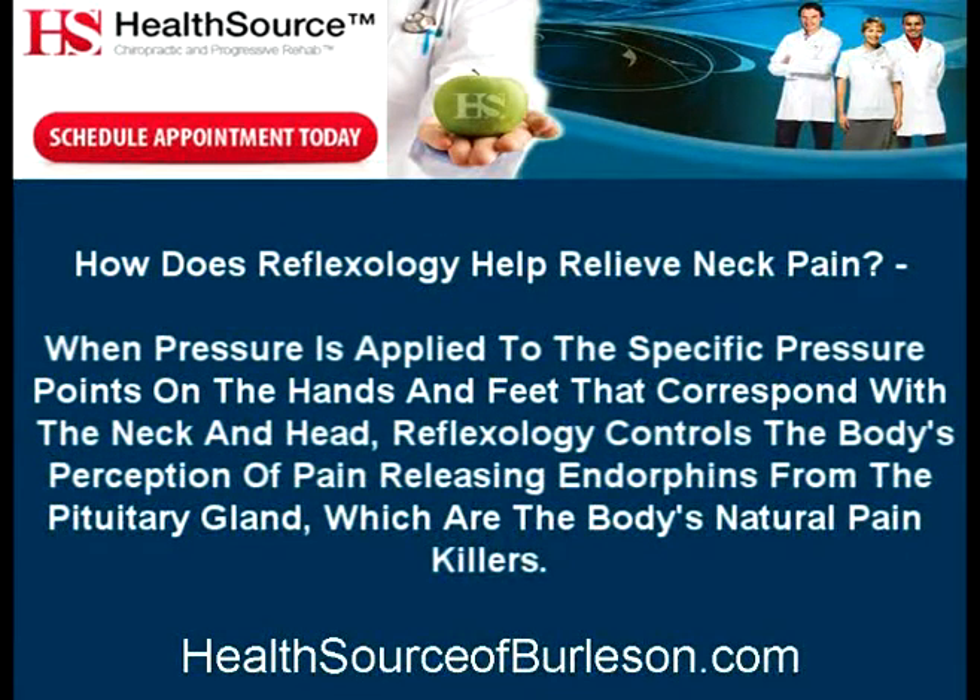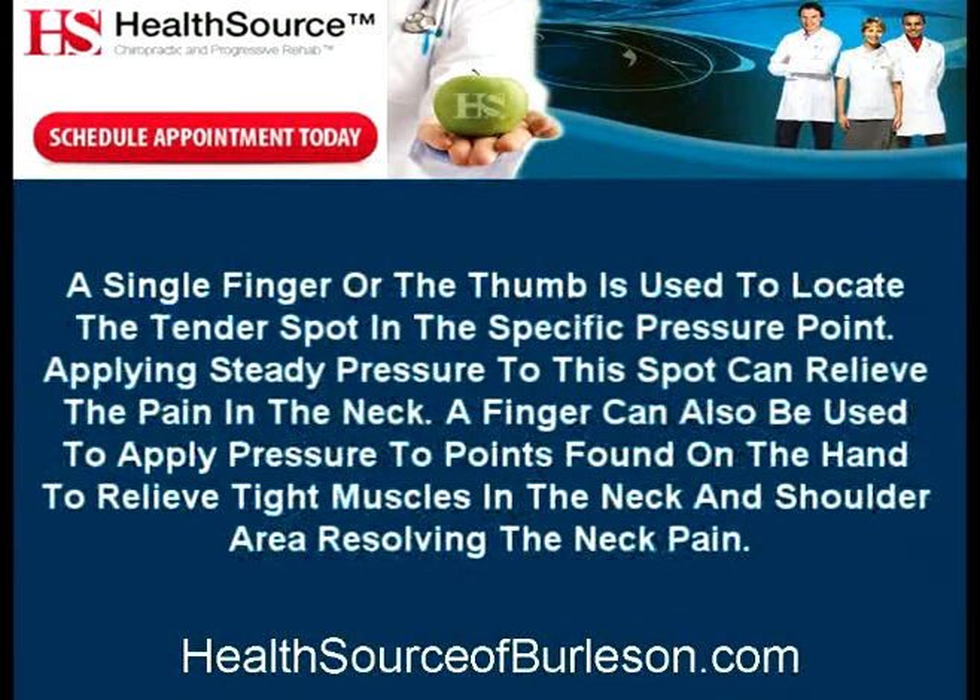How does Reflexology help relieve neck pain? When pressure is applied to the specific pressure points on the hands and feet that correspond with the neck and head, Reflexology controls the body's perception of pain, releasing endorphins from the pituitary gland, which are the body's natural painkillers. A single finger or the thumb is used to locate the tender spot in the specific pressure point. Applying steady pressure to this spot can relieve the pain in the neck. A finger can also be used to apply pressure to points found on the hand to relieve tight muscles in the neck and shoulder area, resolving the neck pain.